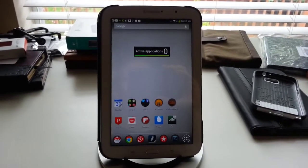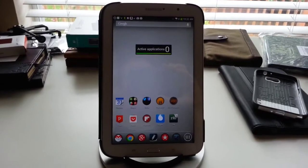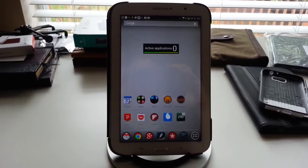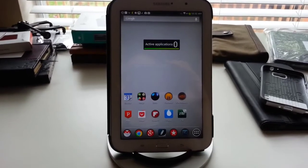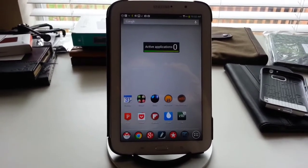Hey, this is Patrick with 247tablets.com with a quick demo this morning of a very cool new Android app called Kakudo. I hope I'm pronouncing it right, it's K-A-K-U-D-O. What it does is it lets you switch between your running apps really quickly with just gestures, without having to return to the home screen to use any gestures.